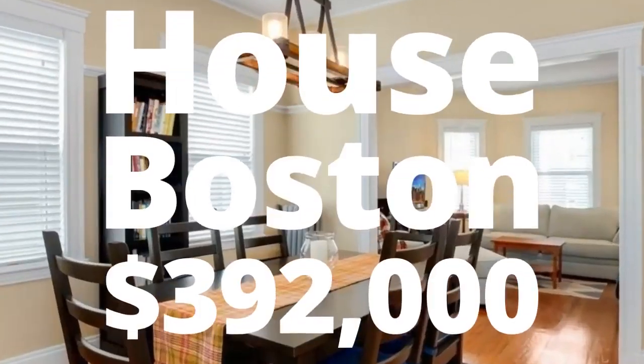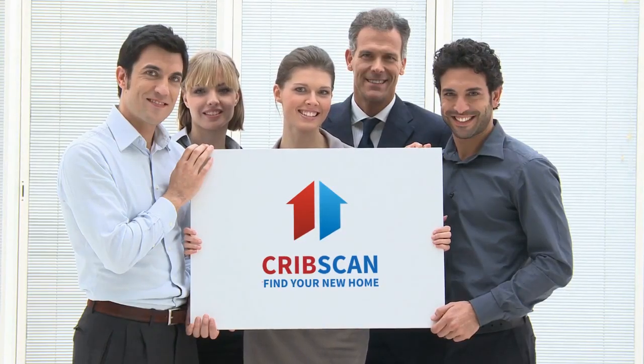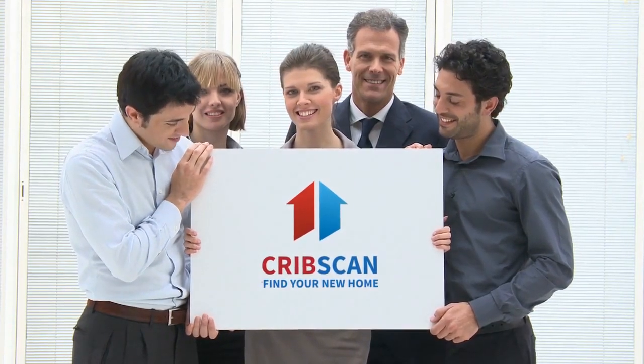Cribscan presents this charming property for sale in Boston. This stunning, beautifully maintained home has an updated aesthetic while maintaining its traditional character.